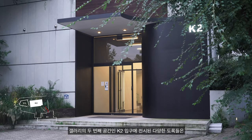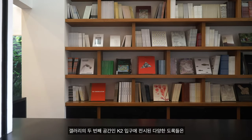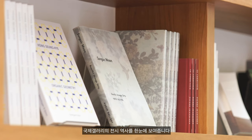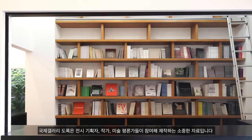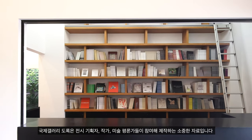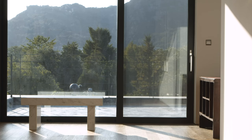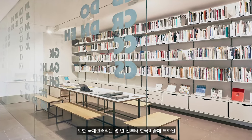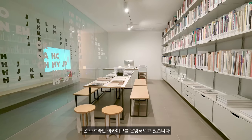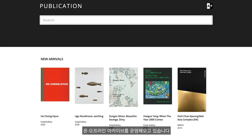Kukcha Gallery's K2 welcomes visitors with an array of exhibition catalogues, which form a crucial part of the extensive gallery archive. The catalogues involve written contributions by curators, critics and other writers. For researchers and employees, Kukcha Gallery presents a conference and archive dedicated to the scholarship of Korean art, accessible in person and online.